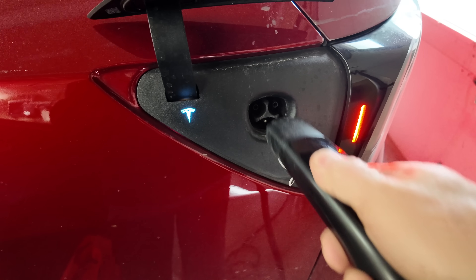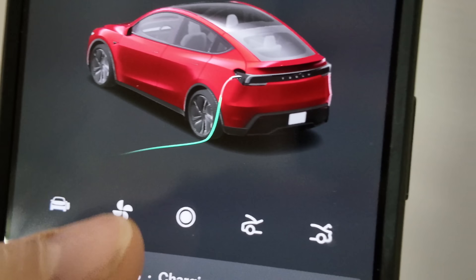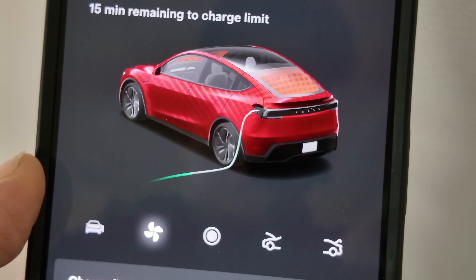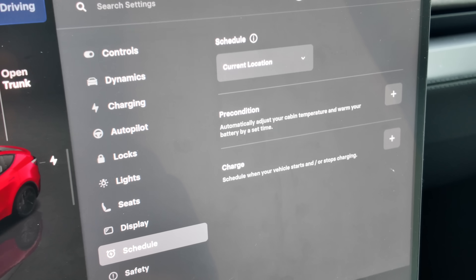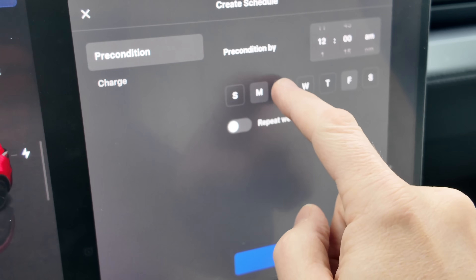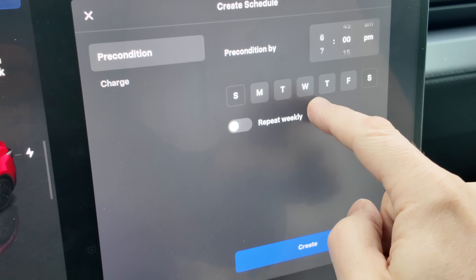Now for some good news — most winter range loss is manageable. First, precondition while plugged in. If you remember only one thing from this video, make it this: preheat the cabin and the battery while the car is plugged in. That energy comes from the wall and not the battery. Use scheduled departure or manual preconditioning before you leave. And as an added bonus, you get faster regen and the car feels normal sooner.